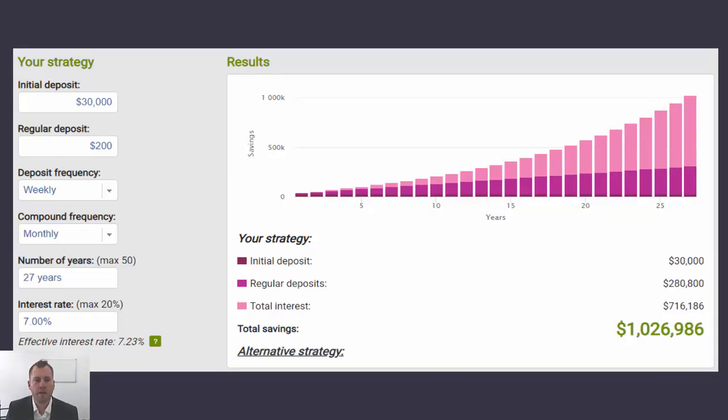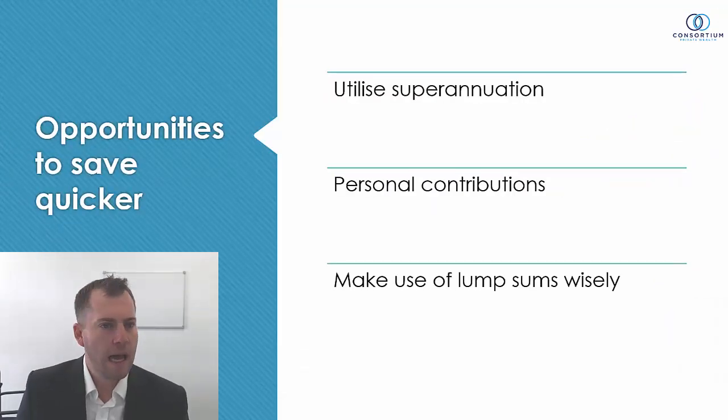Looking at this graph: the same $30,000 initial investment, but instead of $100 per week we're now placing in $200 per week — doubling the contribution. Doing that for 27 years achieves one million dollars. Back to the original scenario of just $100 per week with no initial deposit, this represents a saving of 12 years. So this will take an individual 27 years based on a 7% return to accumulate one million dollars — very achievable.